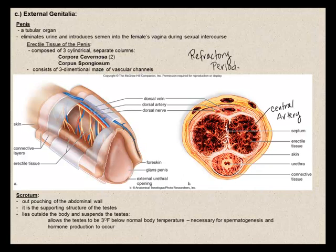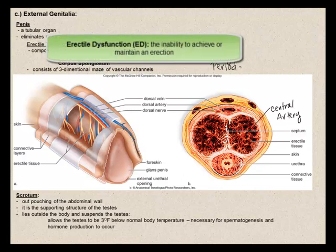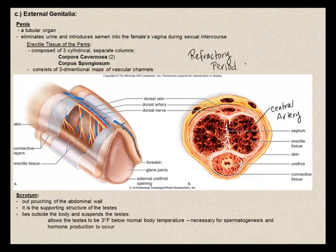The length of the refractory period varies from individual to individual and increases with age. Erectile dysfunction, better known as ED — formally known as impotence — is the inability to achieve or maintain an erection. This can be caused by poor blood flow to the penis, certain medications, or various illnesses.